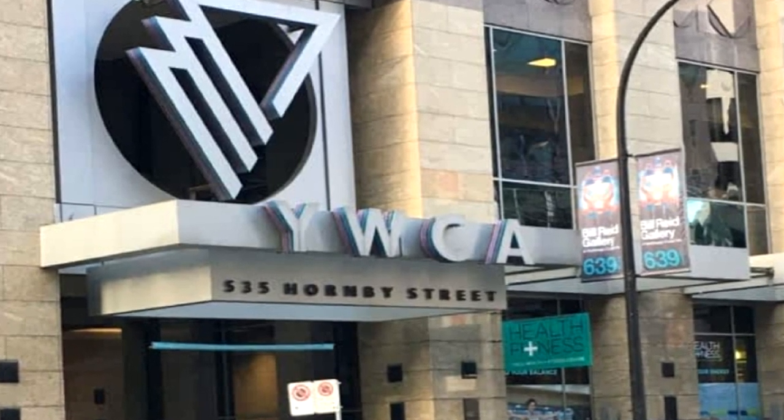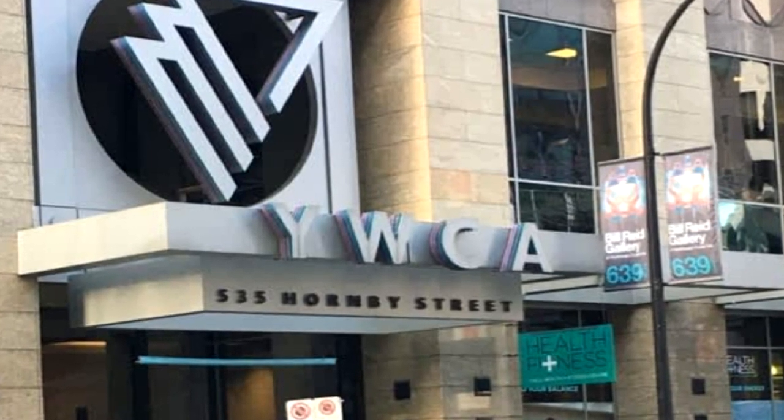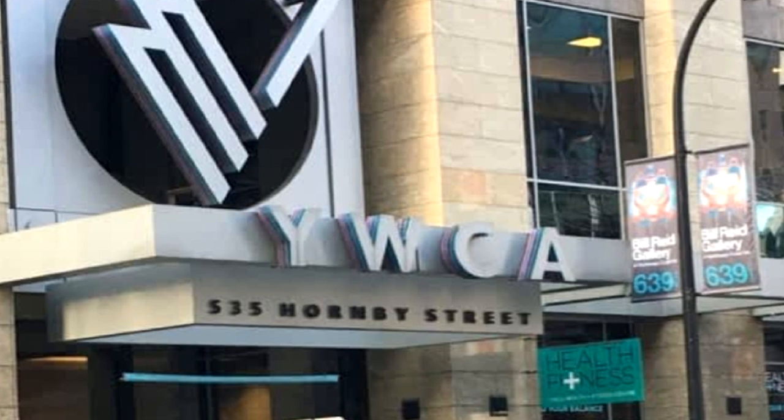One notable gem is the garden on the roof of the YWCA building on Hornby Street. Not only beautiful, it grows food for single mothers and their families living in the downtown east side.